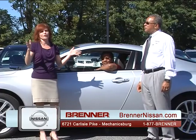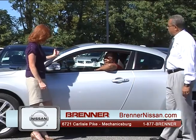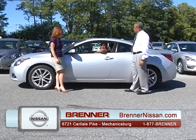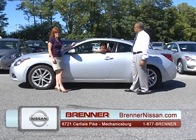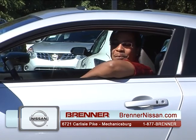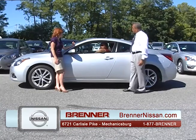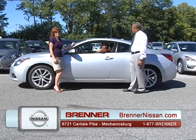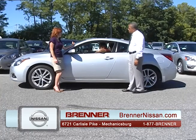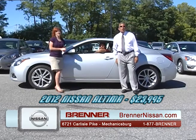Welcome back to the Brenner Nissan Auto Show, beautiful Mechanicsburg, Pennsylvania. Joshua is back, driving a 2012 Nissan Altima two-door coupe V6 — moonroof, leather, navigation, heated seats, and certified pre-owned. Retail value is $26,550. The bottom line is $23,995. Take it out of here. Shout out to everybody in Harrisburg.